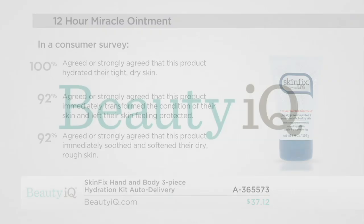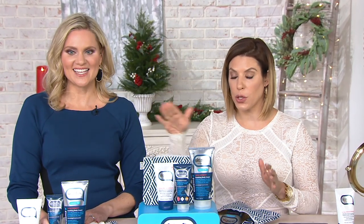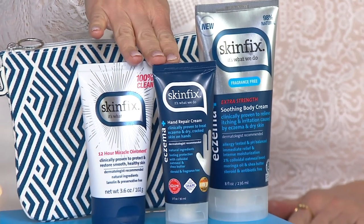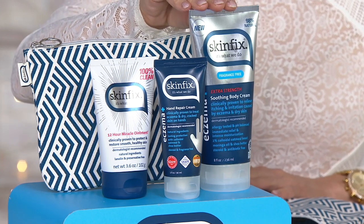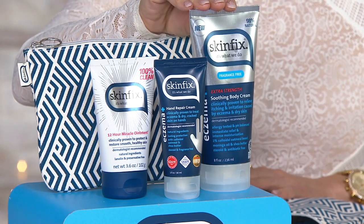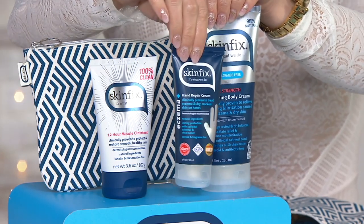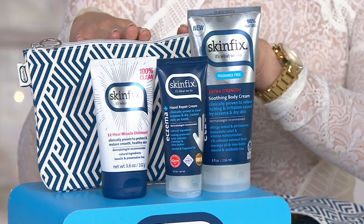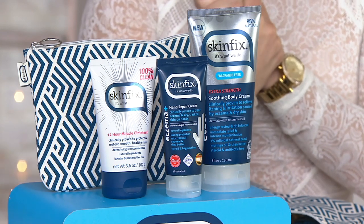Full hydration for hands and body — truly head-to-toe hydration. The 12-hour miracle ointment is valued at $22. Then the award-winning hand cream is valued at $15, so right there that's a $37 value just with those two alone. And for the first time, you're seeing this launch right here: the soothing body cream, extra strength, full-size, valued at $25 — that's a $40 value just for those two. Plus the little bag, bringing you to $68.28 total value.